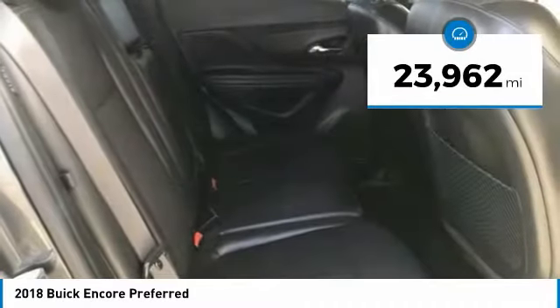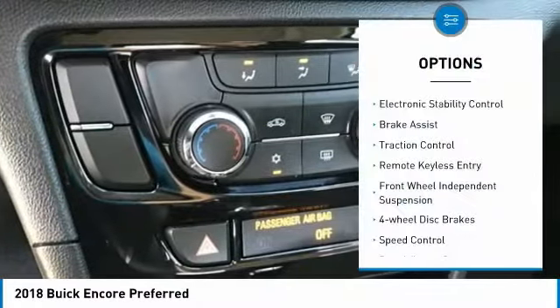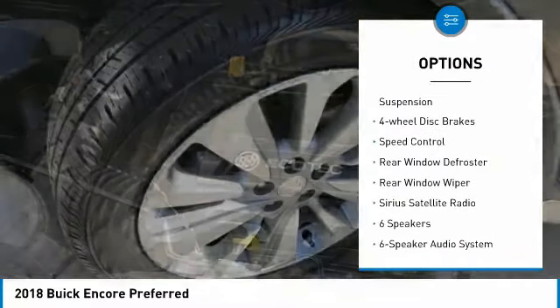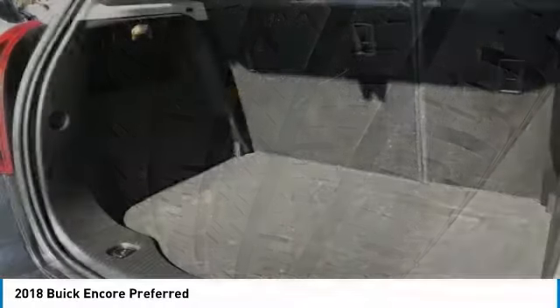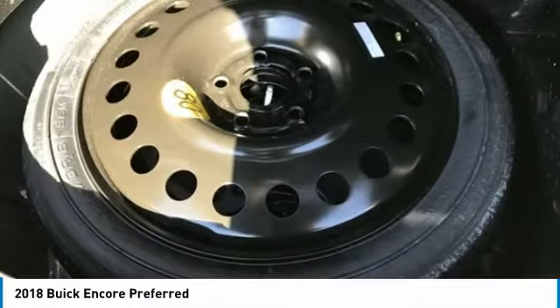This vehicle has less than 25,000 miles. Here are some of this vehicle's great options: electronic stability control, brake assist, traction control, remote keyless entry, front wheel independent suspension, four wheel disc brakes, speed control, rear window defroster, rear window wiper, and Sirius satellite radio.